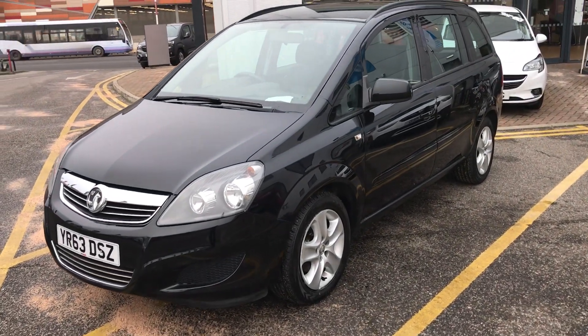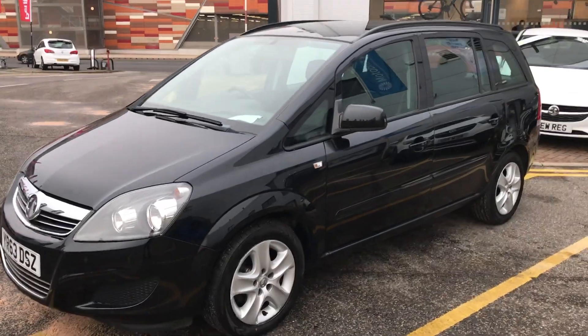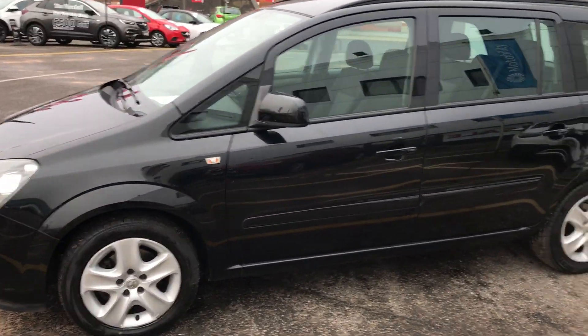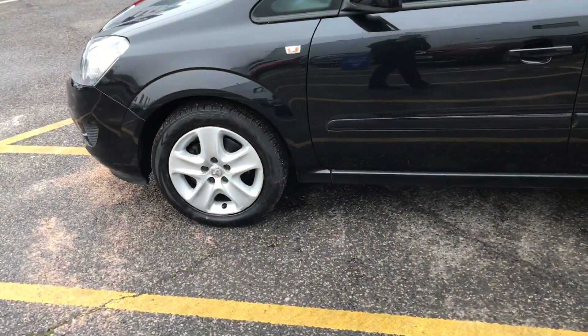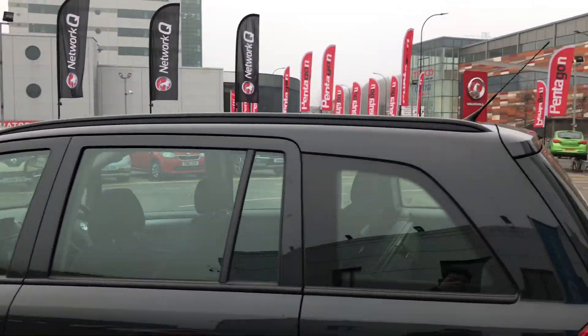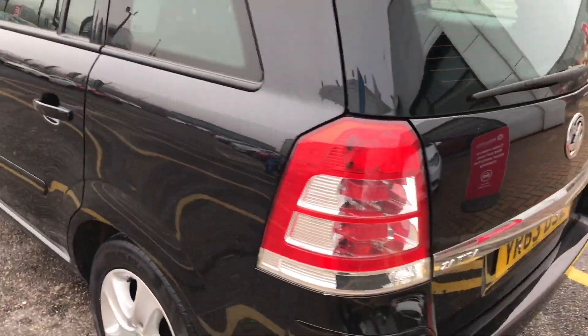I'm going to take us on a quick walk around the car now to show you the many features of this Vauxhall Zafira. As you can see, the car is finished in carbon flash black. You have 16 inch wheels on the car, and black roof rails running along the top. Moving around to the back of the car now.